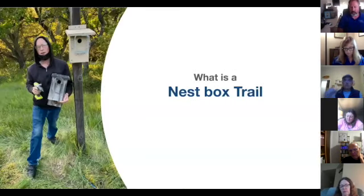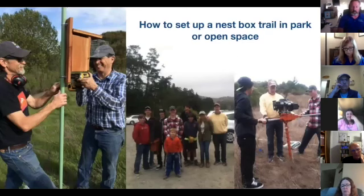A nest box trail is a line of nest boxes arranged so you can walk from one to the next to investigate, monitor, open them up, see what's going on, and clean them out. You can put them in parks, cemeteries, any open space, or even corporate campuses. How to set up a nest box trail in a park or open space is something the organization will train you to do.